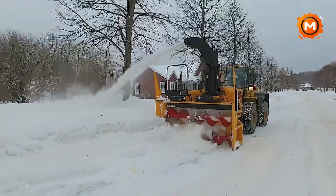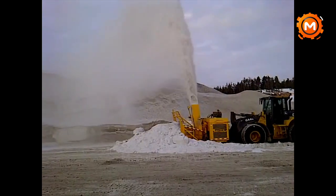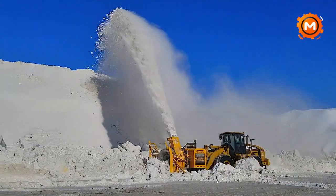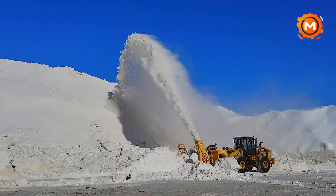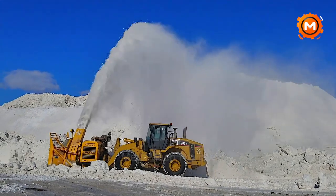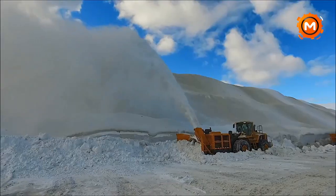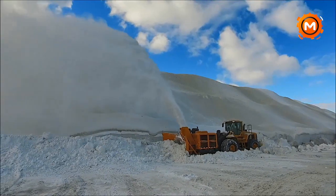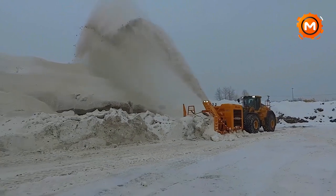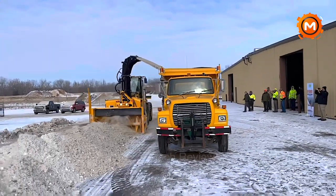Presenting the LaRue D97, a snow removal powerhouse. With its enormous capacity, this one-stage snow blower can remove up to 8,500 tons of snow per hour and project it up to 120 feet in the air. With a Caterpillar engine that can produce up to 1,200 horsepower, it has unmatched power and torque. The D97 has dimensions of 139 inches for working width, 75 inches for height, and 105 inches for the drift cutter height. Its 32,000-pound weight is intended for heavy-duty use in inclement weather. The LaRue D97 is the preferred tool for extensive snow removal projects, because of its exceptional performance and tough durability.